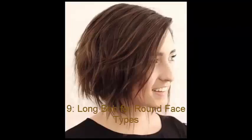No. 9: Long Bob for Round Face Types. A long bob is always in style, and with some shaggy multi-length ends, your face shape will seem to be drawn downward, looking rather oval than round. If you have thin hair, you will need to add more layers, while thick-haired girls will struggle to maintain this style unless committed to daily flat ironing.